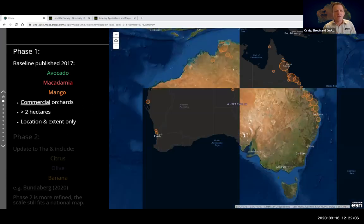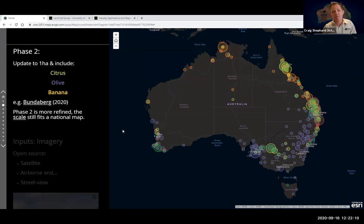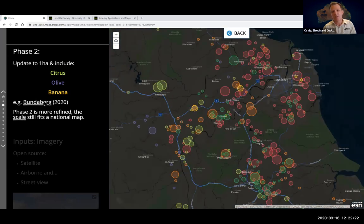Coming to phase two, we're updating the map and also including three additional industries: citrus, olive, and banana. Joel and I have updated the Bundaberg region with the most recent mapping, and we've also updated the Wet Tropics and Tablelands including the major growing region of Timbula, all presented in the applications I'll cover shortly.